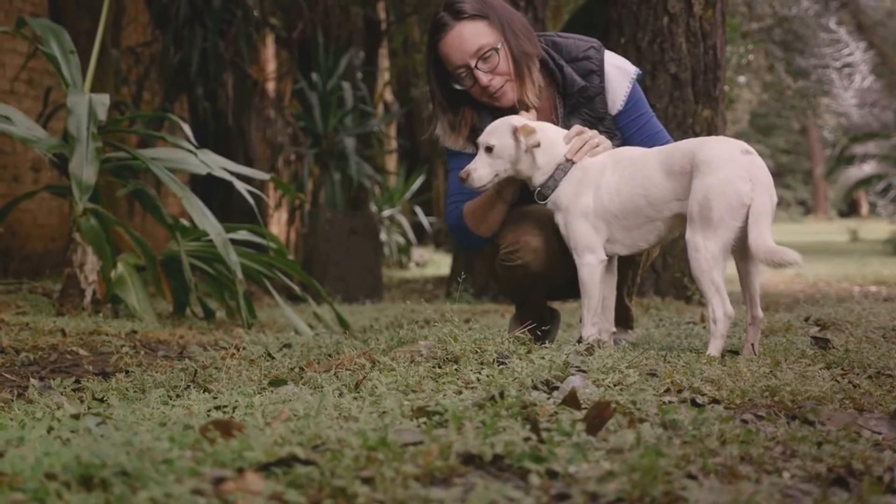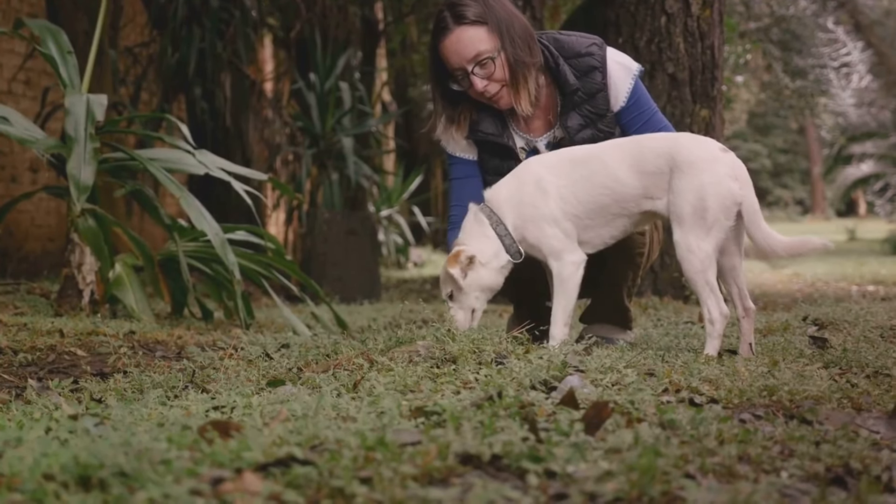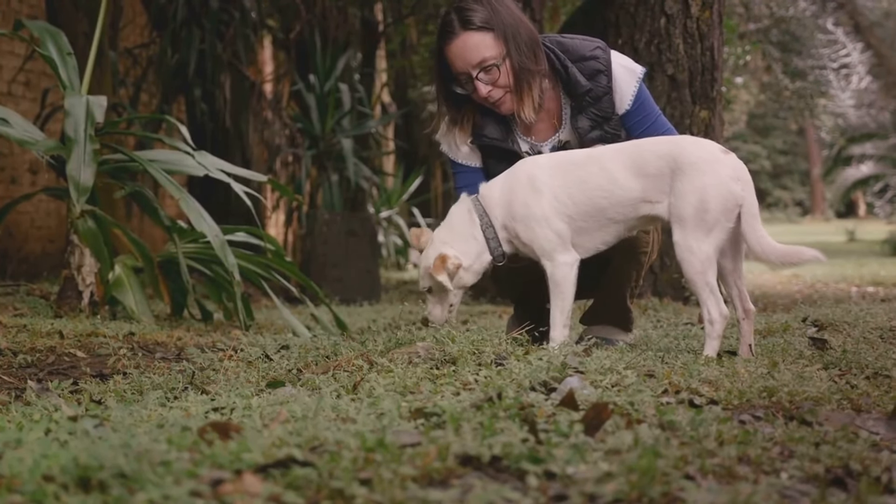Remember, these tips are not just for large-scale emergencies — they can be applied to everyday situations as well. Start planning and preparing now. Don't wait for an emergency to happen. Remember, your pet's safety is in your hands. Be prepared. Stay safe.